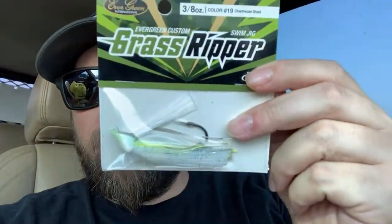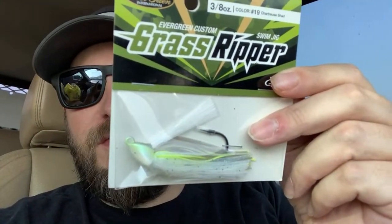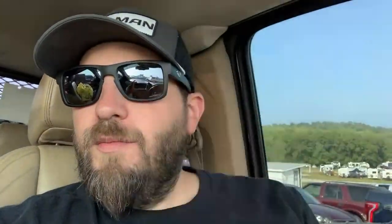I also got an Evergreen Grass Ripper jig — it's down here on the floor. Really like this jig. It kind of reminds me of the Hybrid Jig from Six Cents with that head shape. Definitely didn't copy Six Cents or anything like that — just a similar design. Before we get our bait copy panties wadded up...